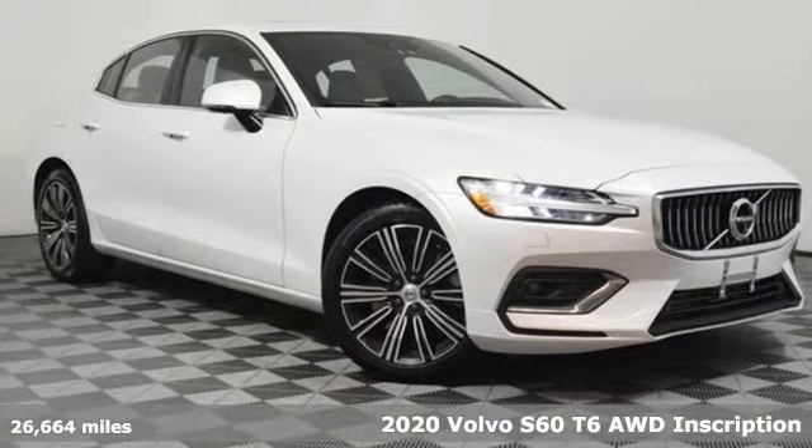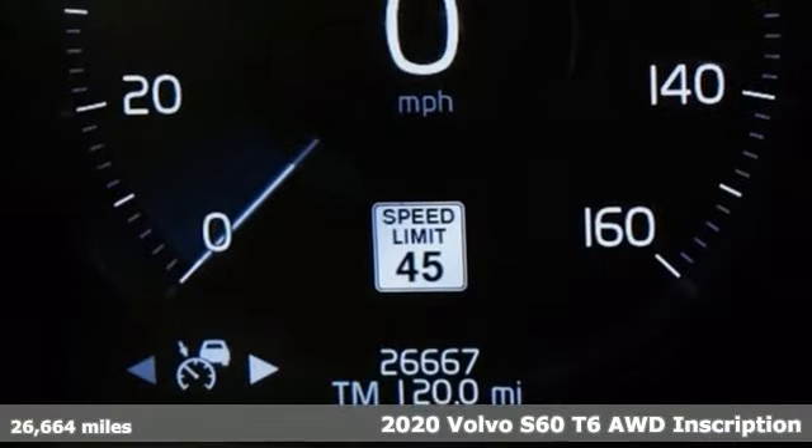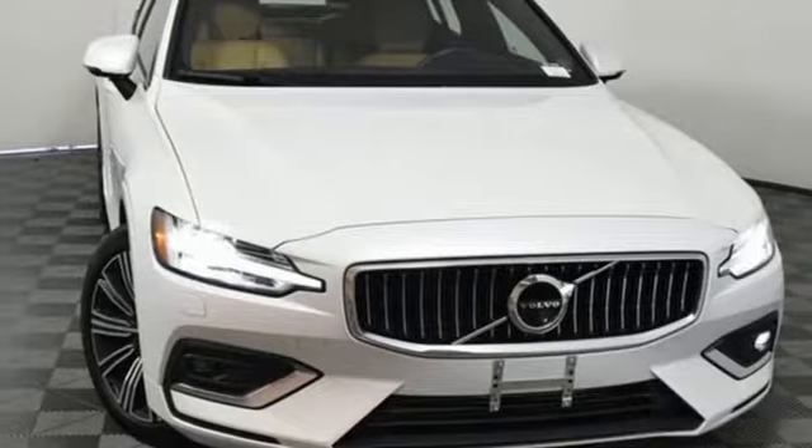Here's a 2020 Volvo S60. Built for those seeking a thrilling yet safe ride, this S60 comes with a suite of safety features to protect you and your passengers from harm.